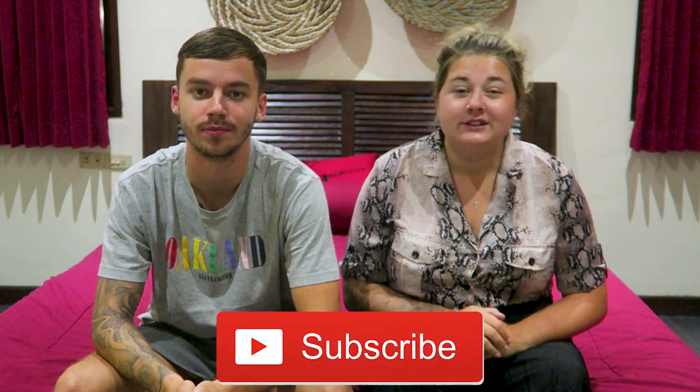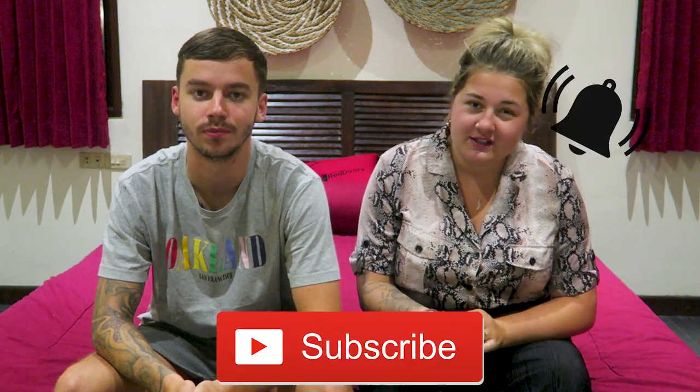Hi guys, we're Jordan and Mary, and welcome to our YouTube channel. If this is your first time on our channel, don't forget to hit that subscribe button and turn on the bell for all our notifications. In today's video we are going to be showing you our top eight essential things that you need to pack ready for your travels.